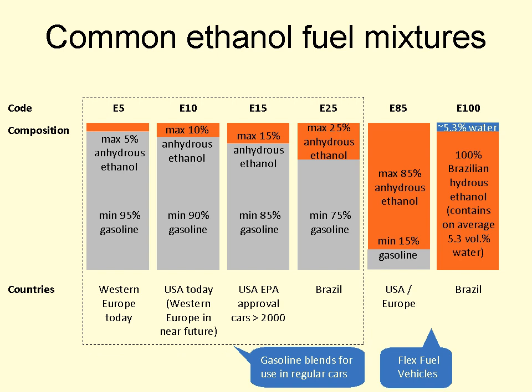Flex-fuel vehicles, which can run on any type of gasoline from E20 to E25 up to 100 percent hydrous ethanol (E100), were first available in mid-2003. In July 2008, 86 percent of all new light vehicles sold in Brazil were flexible fuel, and only two carmakers build models with a flex-fuel engine optimized to operate with pure gasoline E0: Renault with the models Clio, Symbol, Logan, Sandero and Megane, and Fiat with the Siena Tetrafuel.